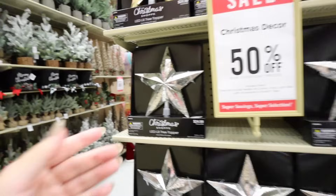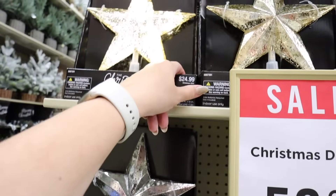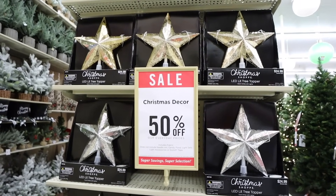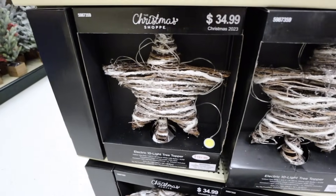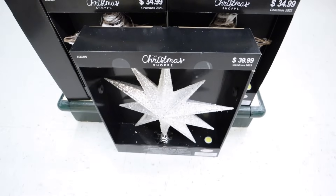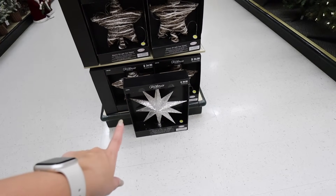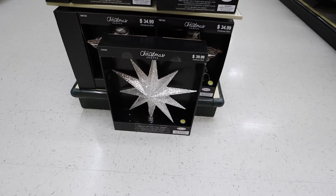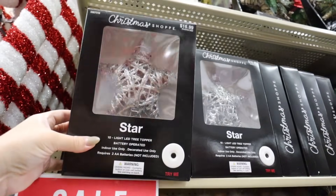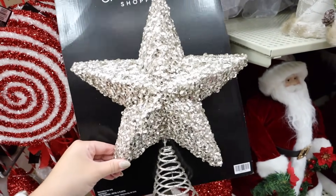Hobby Lobby also has several tree toppers. This star is really really pretty — it has a mercury glass look. They have it in silver with cool lights and gold with warm lights. I love the geometric shape — it would look so beautiful at the top of your tree, around $12 with the discount. Down here they have a more rustic woodland star at $34.99 before discount, and a really big star at $40 before discount that's lit and great for a bigger tree. This star is $16.99, also lights up, and would be great for a smaller tree. Here's one that doesn't light up but has beautiful sequins — just $11.99.